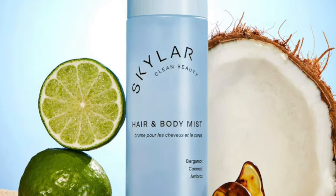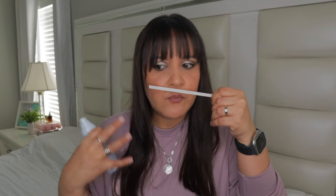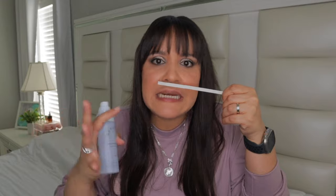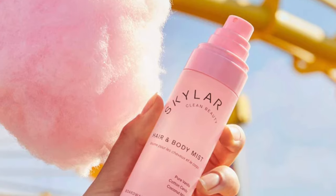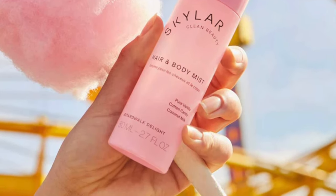Then we have Coconut Cove with bergamot, coconut, and ambrox. Again, simple, perfect for layering. The coconut in here does smell a little bit more synthetic, but this is your kind of beachy, slightly suntan-y coconut scent. All of these are again very very light. Boardwalk Delight — I thought the cotton candy and coconut milk was going to be too much, but when you think of cotton candy: very airy, fluffy, but a little sugary sweet. That's what you get in Boardwalk Delight.